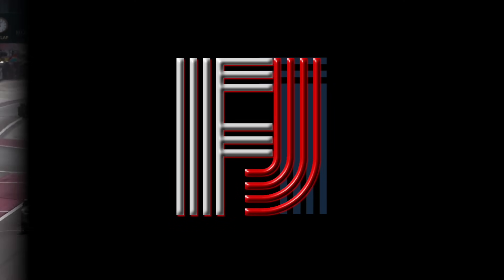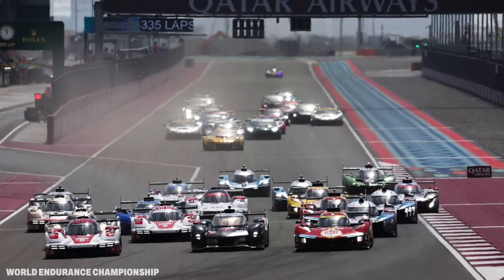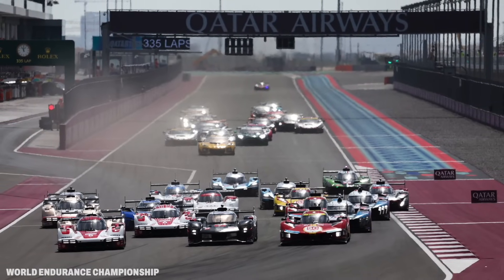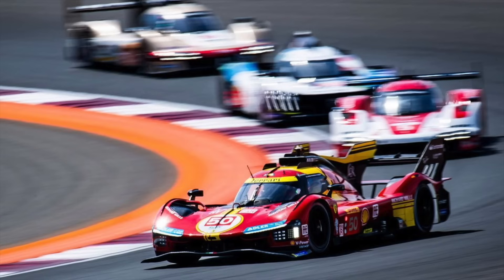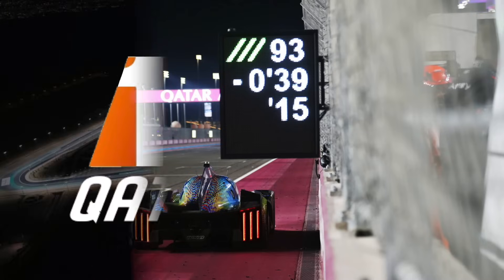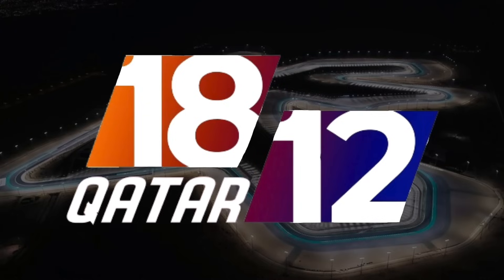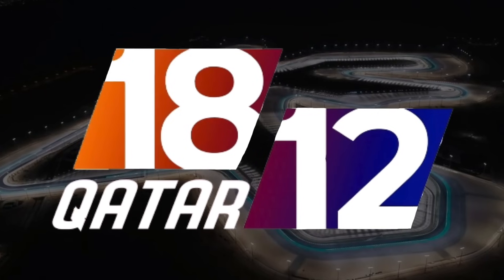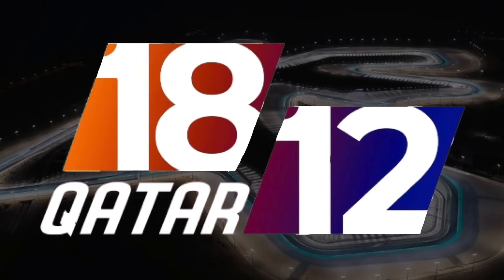The Qatar 1812 Kilometer was a total success to kick off this season of the WEC. Records were broken, there was intense side-by-side action, strategies, drama, and so much more across this entire event. And in this video, I'll talk all about it. So this is my race review of the 2024 Qatar 1812 Kilometer.